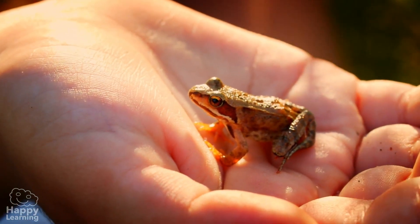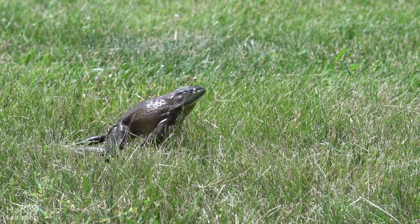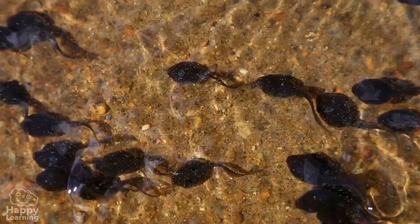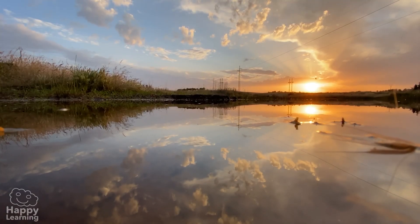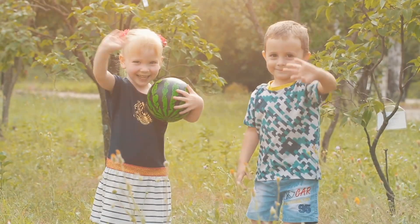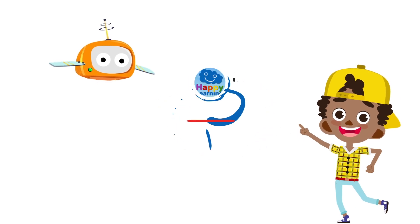And if frogs have been on this planet for 140 million years, they can continue to jump from pond to pond for another 140 million more. Goodbye friends, see you in the next video — search us and subscribe to Happy Learning's YouTube channel!